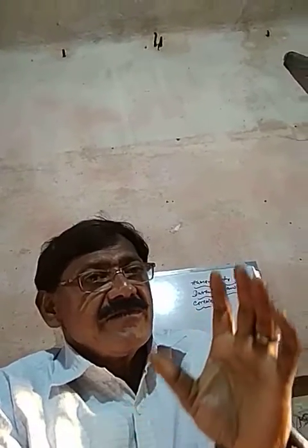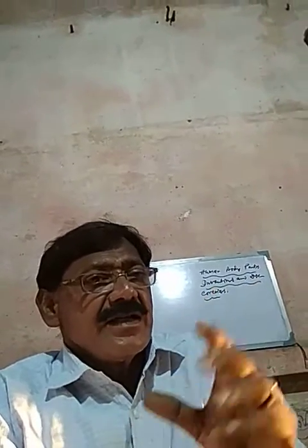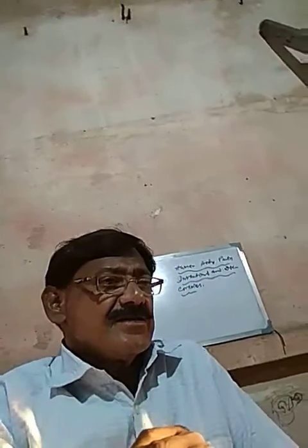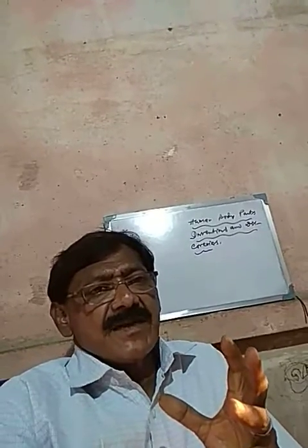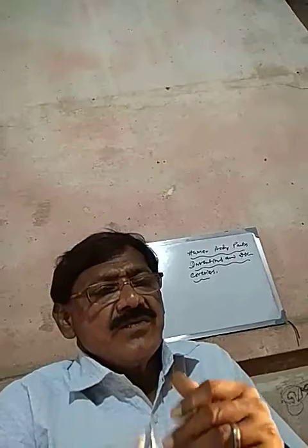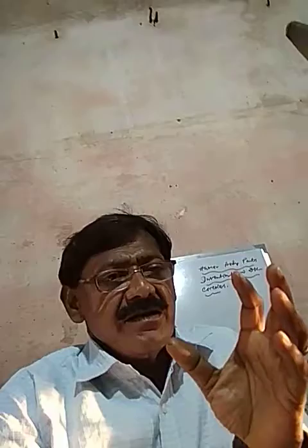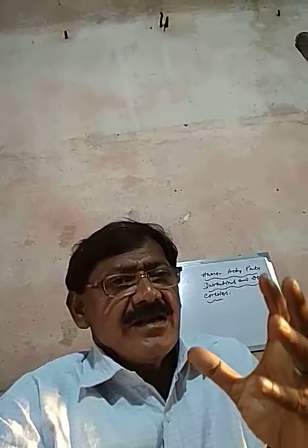50% objective and 50% subjective. Objective questions will be corrected by computer, and subjective questions will be corrected by your subject teacher. Before I correct your subjective question answers, I would like to suggest you: please go through all the lessons properly. If you have any doubt or any query, you may ask me during my live class after this. Thank you so much.